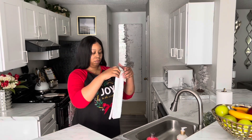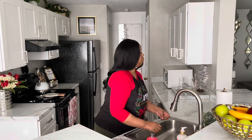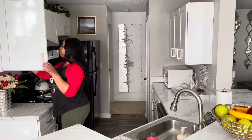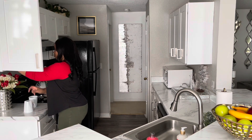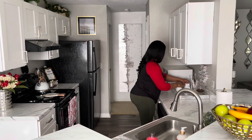I always change out my dish rag — I may use it about two times, but this is a clean one from the drawer, so I'm just going to set it on my little sink dish rag holder. For my coffee station over here, I'm just going to add two of my coffee mugs and put those on the tray.